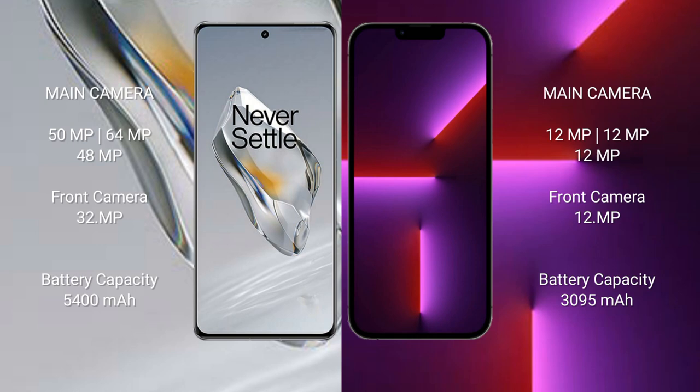The OnePlus 12 rear triple camera setup is 50MP plus 64MP plus 48MP, and the front camera is 32MP. The iPhone 13 Pro rear triple camera setup is 12MP plus 12MP plus 12MP, and the front camera is 12MP.